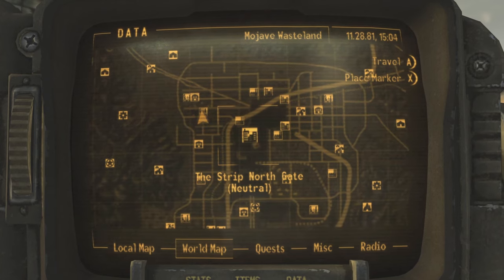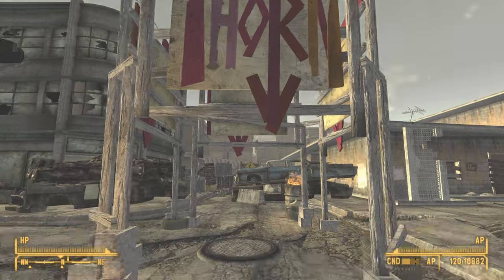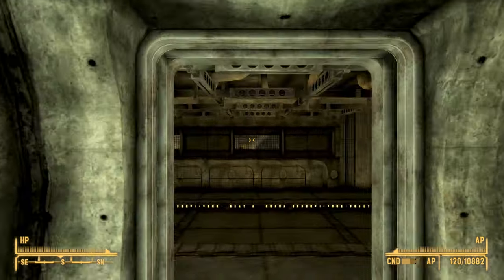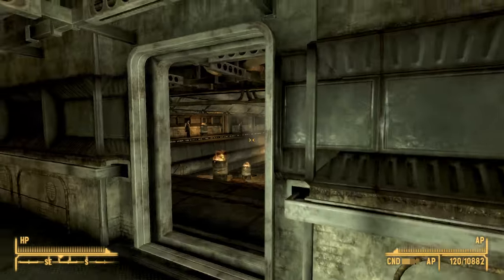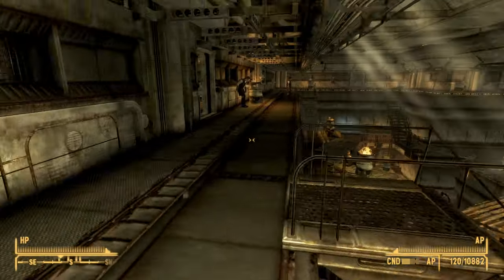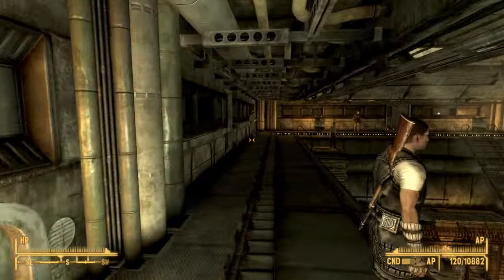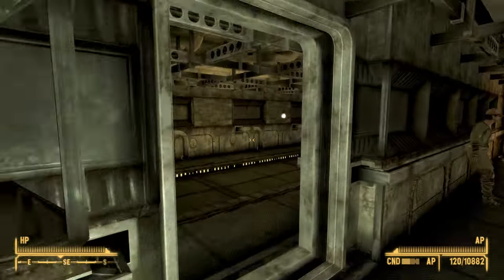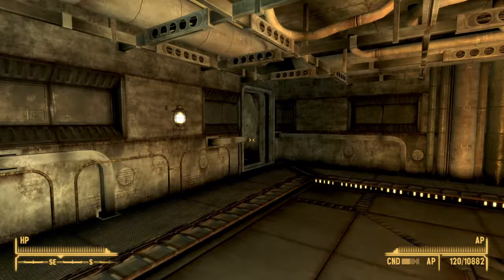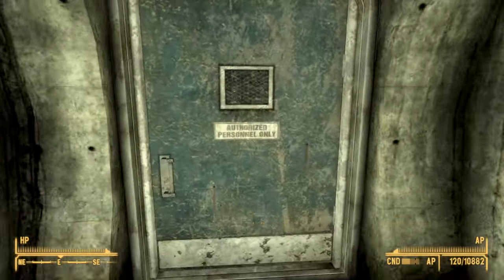It is directly west of the Strip Northgate. Once you make it, what you want to do is simply go inside the manhole. Once inside, head southeast — come out of this area, go through the first door you see right in front of you, follow this platform all the way to the very end until you see a doorway on your left. Go through this doorway, follow the corridor to the very end, hug the wall on the left, and go through this door. You should then arrive at the north sewers.